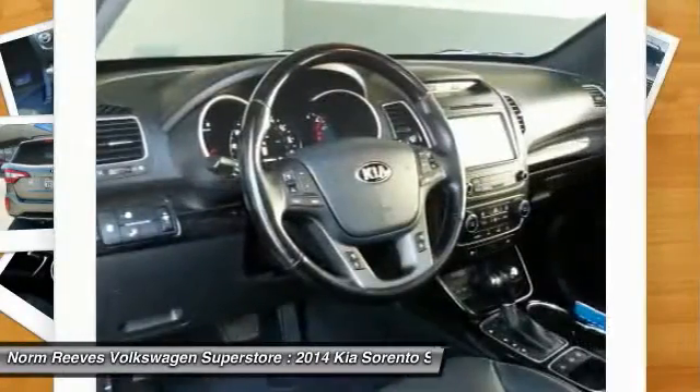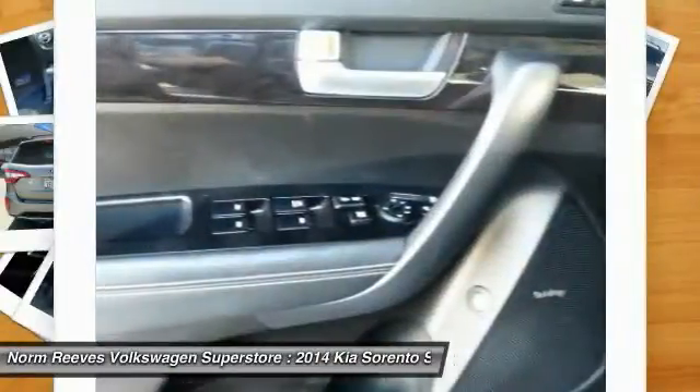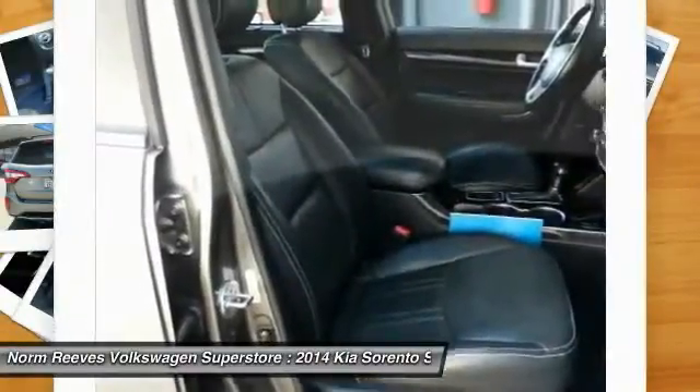Moonroof, Bluetooth wireless data link for hands-free phone, power steering, home link, garage door opener, cruise control.